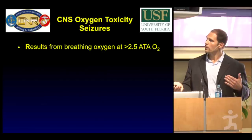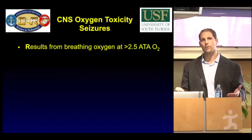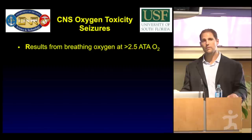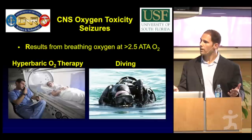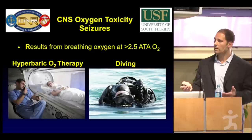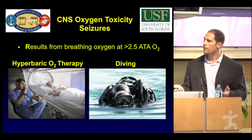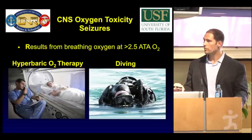Oxygen toxicity seizures result from breathing oxygen at a concentration above 2.5 atmospheres. We're at one atmosphere now, and 2.5 atmospheres would be about 50 feet of seawater. Hyperbaric oxygen therapy has a limitation in its therapeutic potential due to CNS oxygen toxicity seizures. Hyperbaric oxygen therapy is used for a number of applications, up to 13 FDA-approved applications, including decompression sickness, carbon monoxide poisoning, and ischemic wounds.